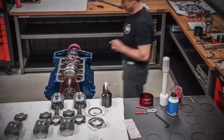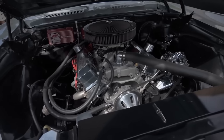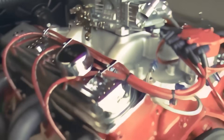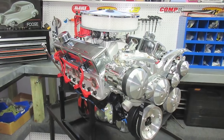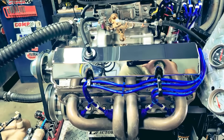But it performed like the big blocks officials were trying to eliminate — massive torque from that long stroke, power curves that stayed flat from 4,500 to 7,000 RPM, and lap times that matched 427s while weighing 100 pounds less. How did Smoky turn a mathematical accident into a racing weapon that NASCAR couldn't legally stop? The answer reveals his genius wasn't always about bending rules. Sometimes it was about understanding them better than the people who wrote them.